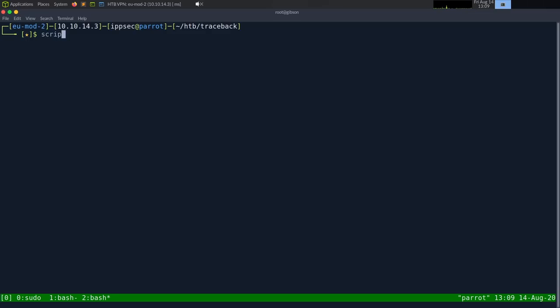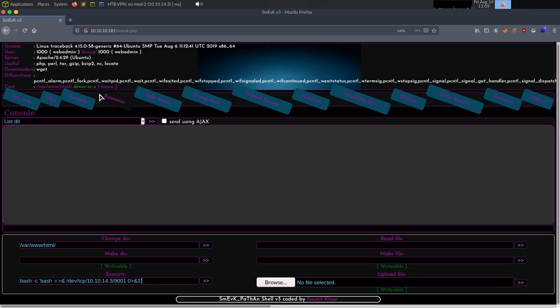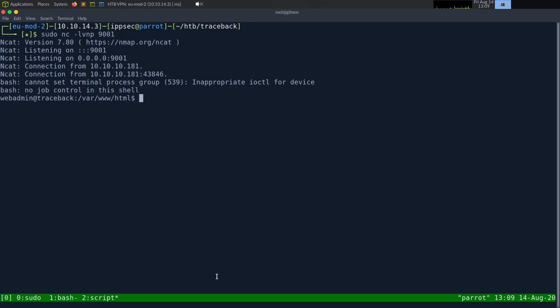I'll run the script command to log what I'm doing — script log.txt — not sure if this will work after the TTY upgrade, but that's what these videos are for. Running sudo nc -lvnp 9001. We click Run and we get a shell.